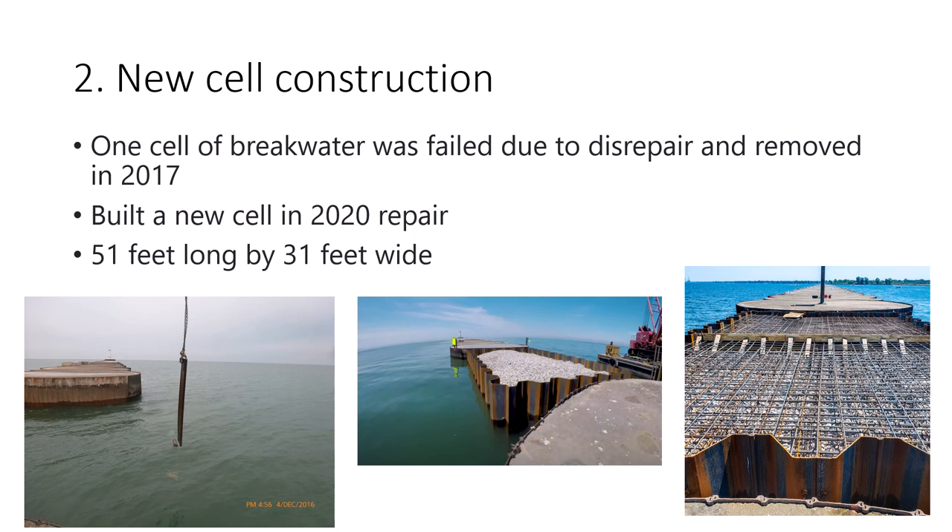The second part of this project is to build a new cell. As mentioned before, one cell of the breakwater was lost due to disrepair and removed in 2017. So they built a new one in this year's repair. It was a rectangular one this time, 51 feet long by 31 feet wide. It was also a stone-based concrete breakwater with steel sheet piles. You can see in the right-hand side photo it was finished perfectly.